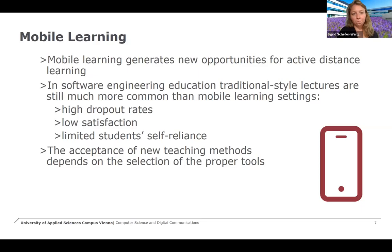We have several problems with programming courses at our university, which basically are high dropout rates, low satisfaction of students, and a limited self-reliance of students in the area of programming. We already tried several didactic concepts to improve these key factors. We also have to mention that the acceptance of a new teaching method such as mobile learning depends on the selection of the proper tools. We selected several tools that helped us integrate mobile learning into our course and also to integrate this non-academic course into our academic course.